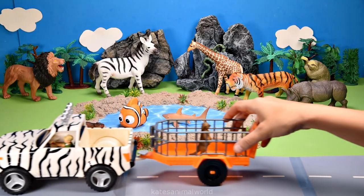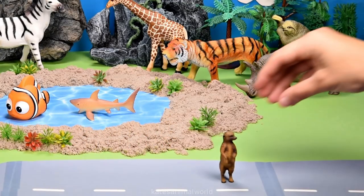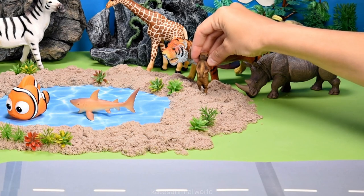The car's here. Who's that in the back? It's a meerkat. Meerkats live in the desert in Africa.